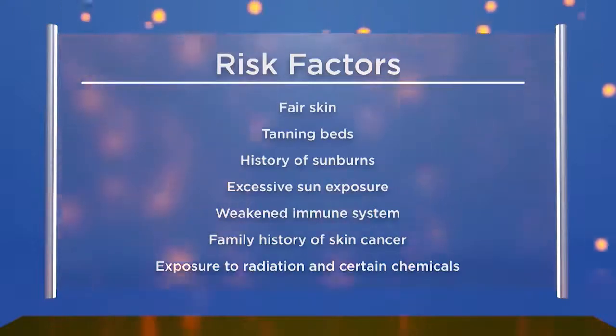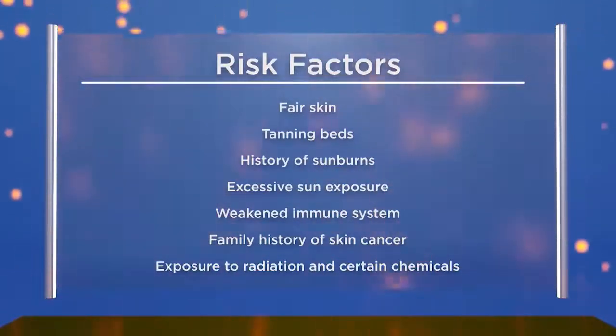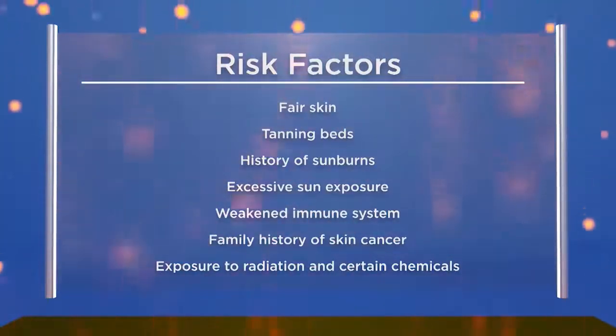Some people are more likely to develop skin cancer. Risk factors include having fair skin, light hair, and light eyes. A history of sunburns — especially blistering sunburns — is significant; sometimes one or two bad sunburns can cause enough damage in skin cells to lead to skin cancer. Excessive sun exposure is certainly a factor. Tanning beds are also a big risk factor. The World Health Organization has classified tanning beds as a type 1 carcinogen, along with cigarettes.